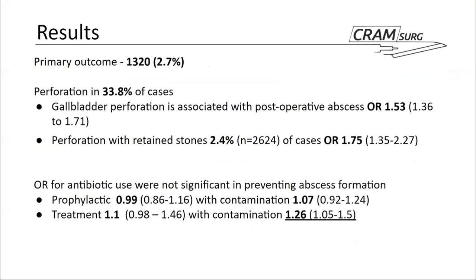The primary outcome — abscess — occurred in 1,320 patients, representing 2.7% of the overall dataset. Perforation of the gallbladder, assumed to be intraoperative but not specified by the authors, occurred in 33.8% of cases. The authors produced two binomial logistic regression models looking at predictors of intra-abdominal abscess development. The first splits operations into gallbladder operations without perforation versus with perforation. The second model splits operations into those with perforation and potentially a retained stone versus all other operations — perforations and non-perforations without significant contamination.